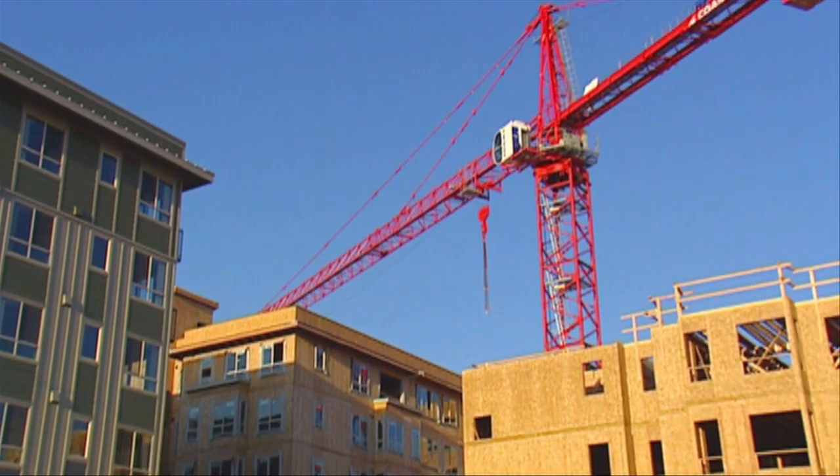We're very excited about mid-rise construction coming to Canada. We think it's long overdue. We've been supplying projects in the US now for many, many years, and through that we've developed a lot of expertise on how these buildings go together. Now with that coming to Canada and specifically BC, we're well positioned to provide the technical support and the products that the market needs to construct these types of buildings.